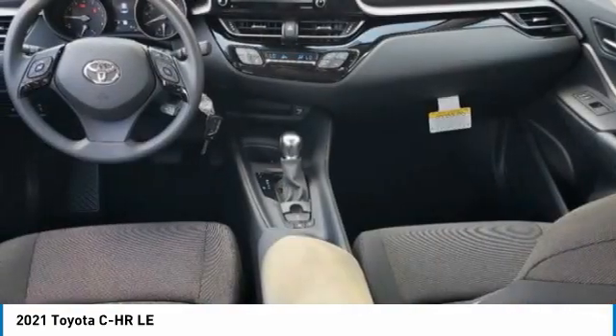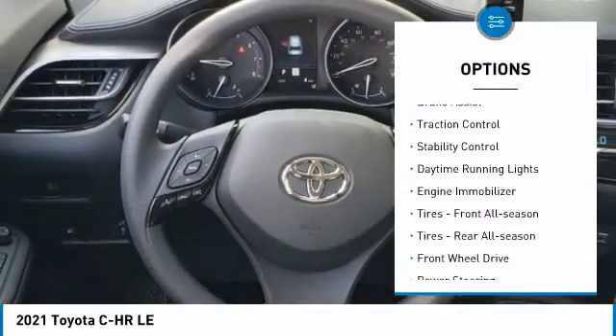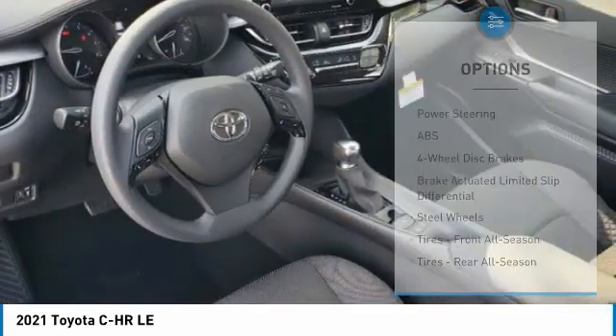Here are some of this vehicle's great options: tire pressure monitor, heated mirrors, rear spoiler, brake assist, traction control, stability control, daytime running lights, and engine immobilizer.